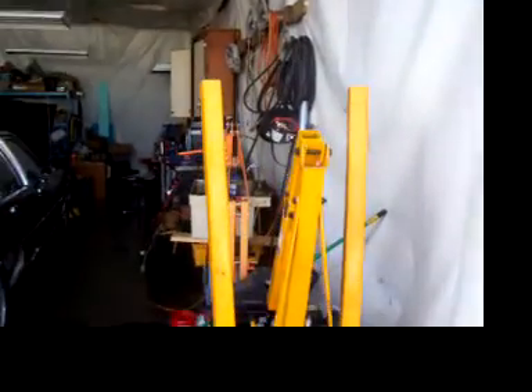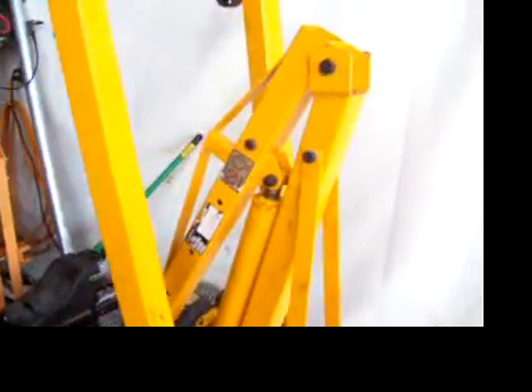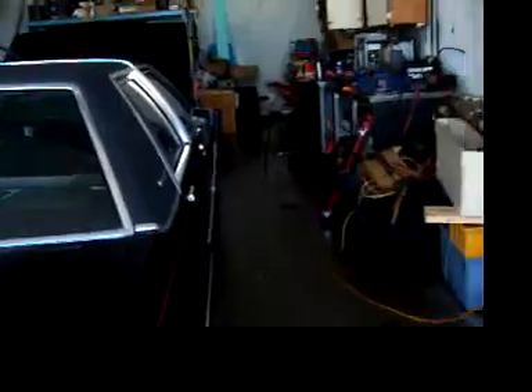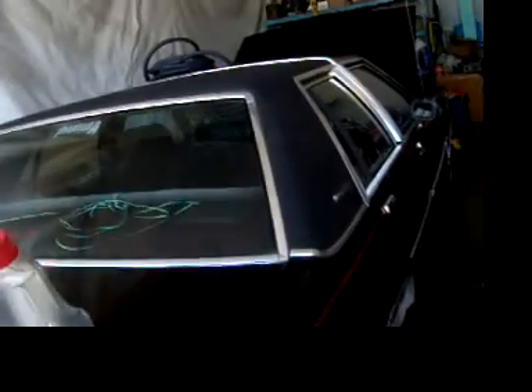I got the S10 running — running like shit, but it ran. Today I'll have to go up and get some gas for the S10 and the other truck. This thing is almost out of gas, and the Granada is almost out of gas, and my Buick is almost out of gas. So I'm gonna be buying a lot of gas today.